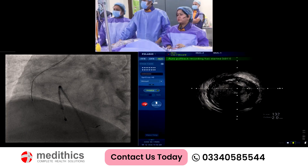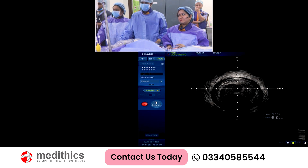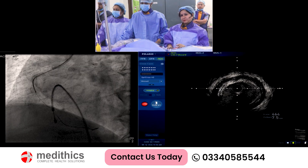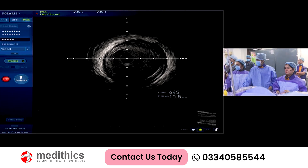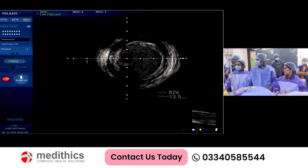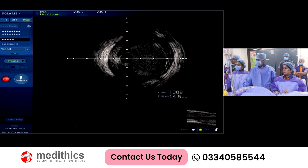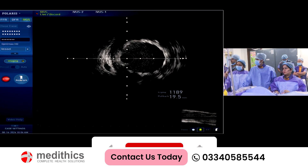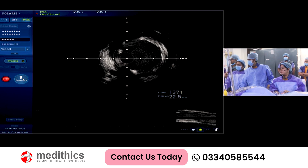Very nice. Vessel size is very big, good. I think there is a little bit of calcification also — fibrotic.